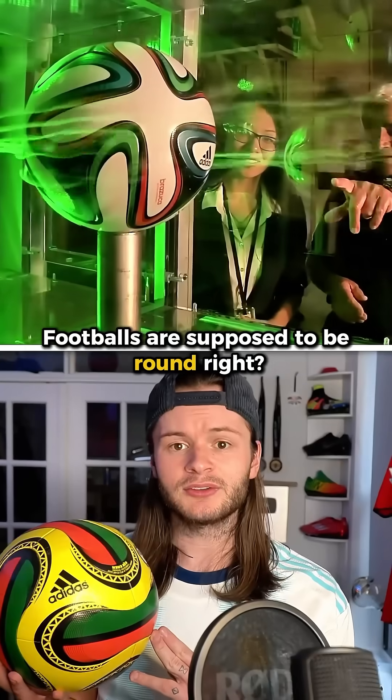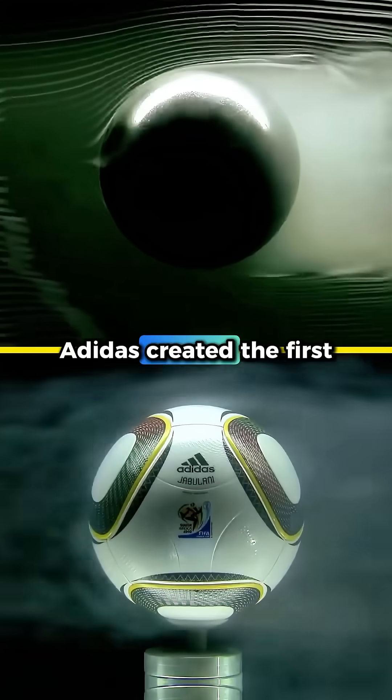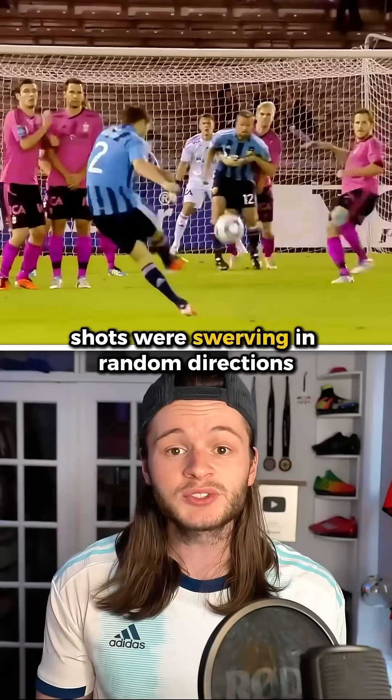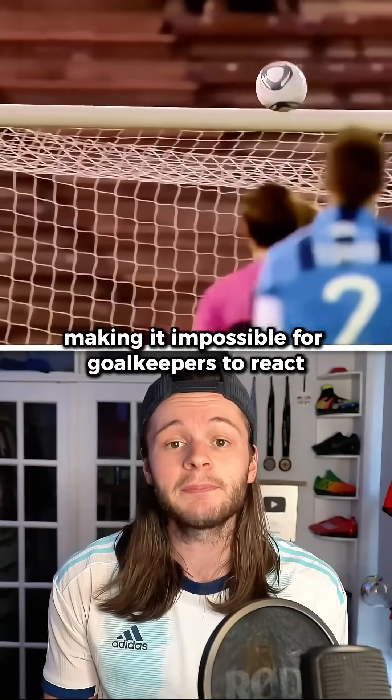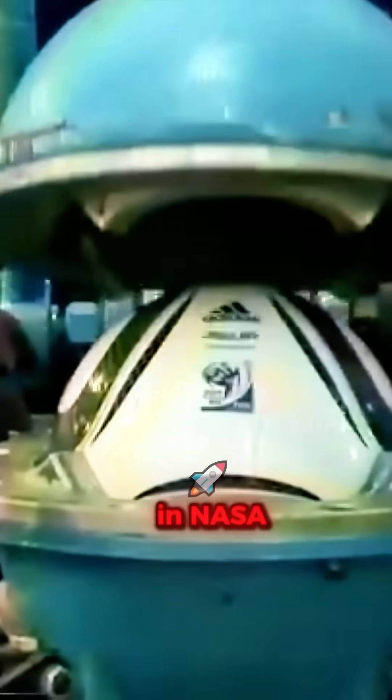Footballs are supposed to be round, right? That's what everybody thought. In 2010, Adidas created the first ever perfectly round ball. It was also the last. All of a sudden, shots were swerving in completely random directions, making it nearly impossible for goalkeepers to react. Absolutely no one could explain why — that is, until Adidas called NASA.